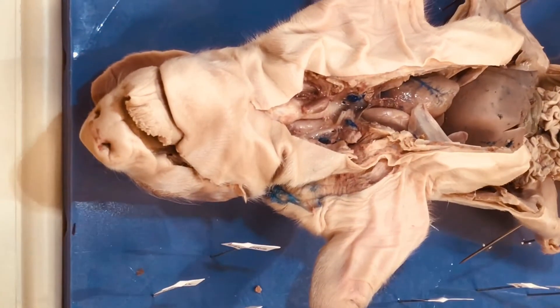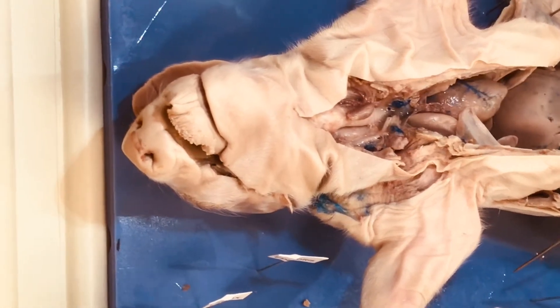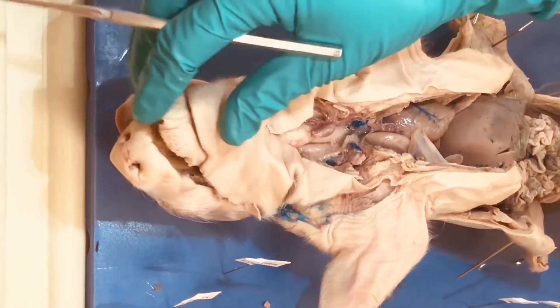Hello students, today we're going to be going over the respiratory tract structures of the fetal pig as well as the cardiovascular structures. We'll point out some vessels and the structures that go with these systems.